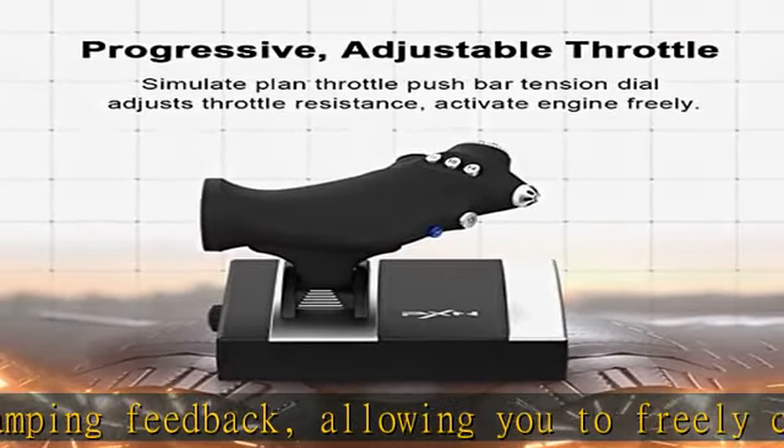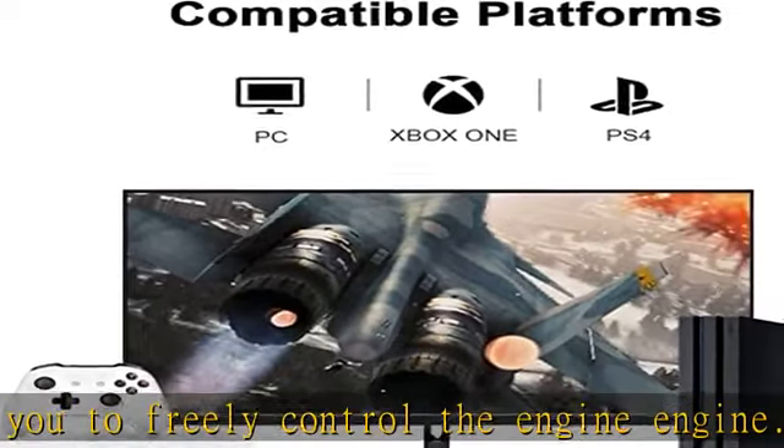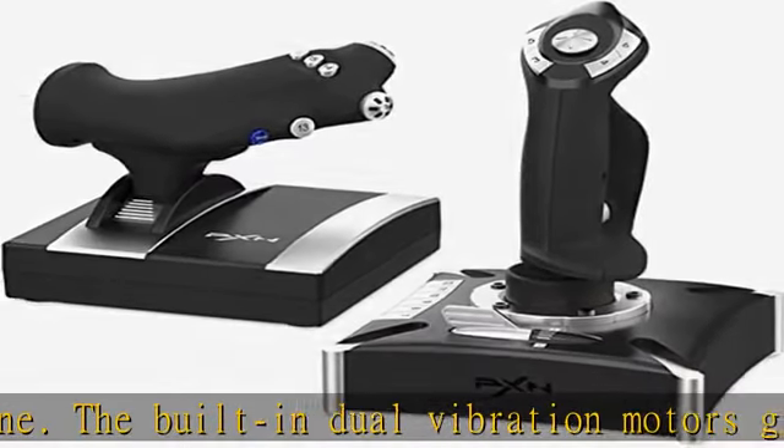Connection method: visit the PXN official website at ePXN to download and install the driver. Then plug the PXN Flight joystick into the PC USB port and you can start playing games.